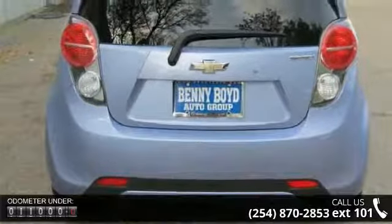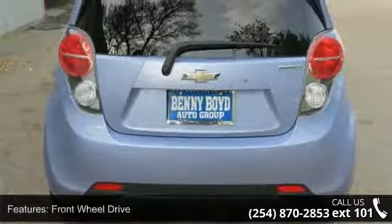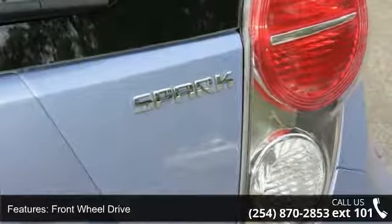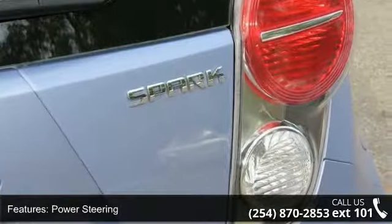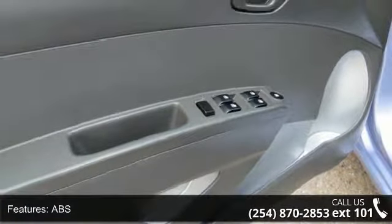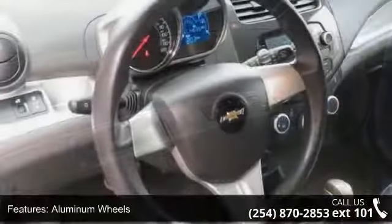This vehicle's top features include front-wheel drive, power steering, ABS, aluminum wheels, rear spoiler, daytime running lights, automatic headlights, auxiliary audio input, bucket seats, and pass through rear seat.